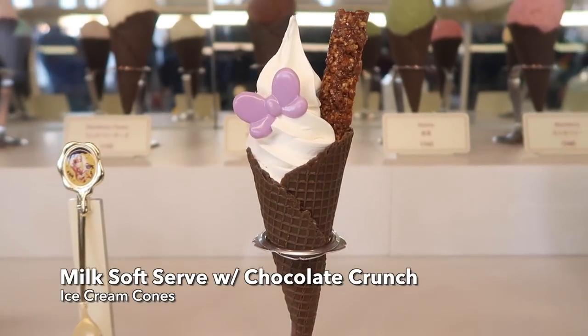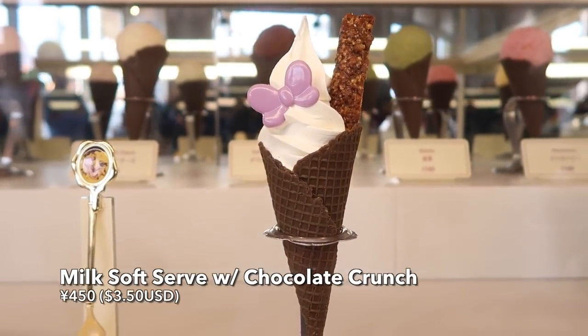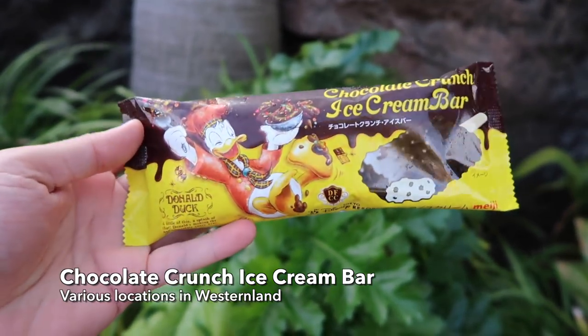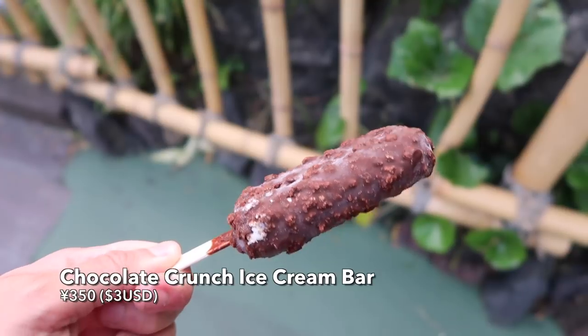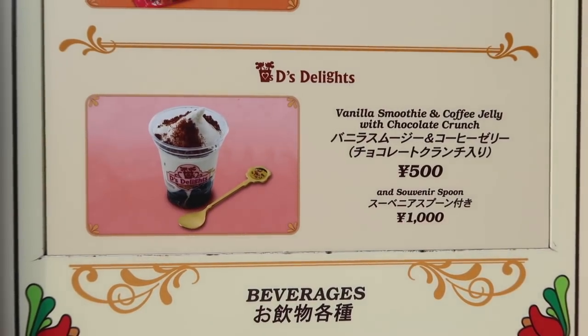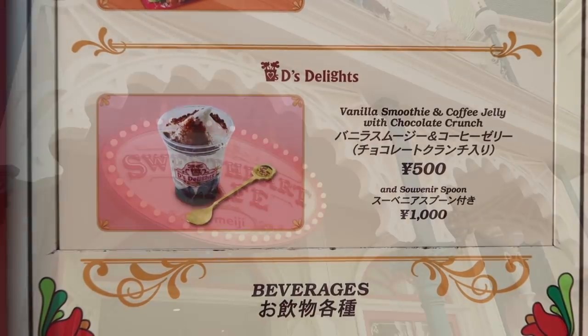There's also a Daisy Duck themed ice cream cone with milk soft serve and chocolate crunch — you can see her bow — and you can also get a souvenir spoon with it. If you really love chocolate crunch, you can get this ice cream bar in various locations in Western Land. There's even more chocolate crunch with a vanilla smoothie and coffee jelly, which you can get at Cafe Orleans, and you can also get the souvenir spoon there too.